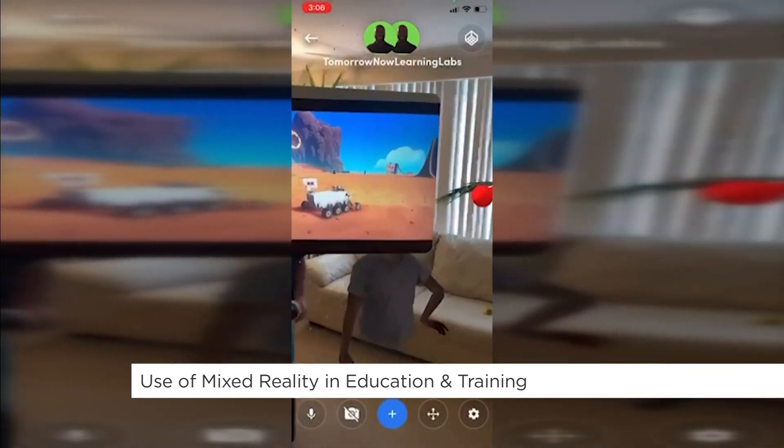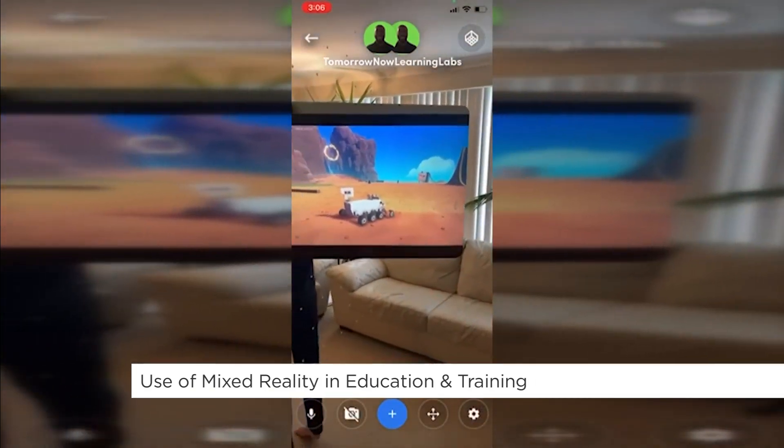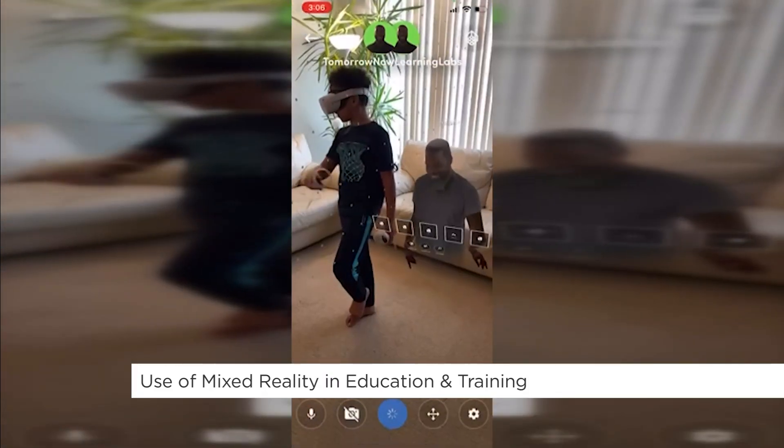What are the benefits of using mixed reality in a classroom? One of the big things is increased academic performance, increased engagement. Students are much more engaged, less distraction.